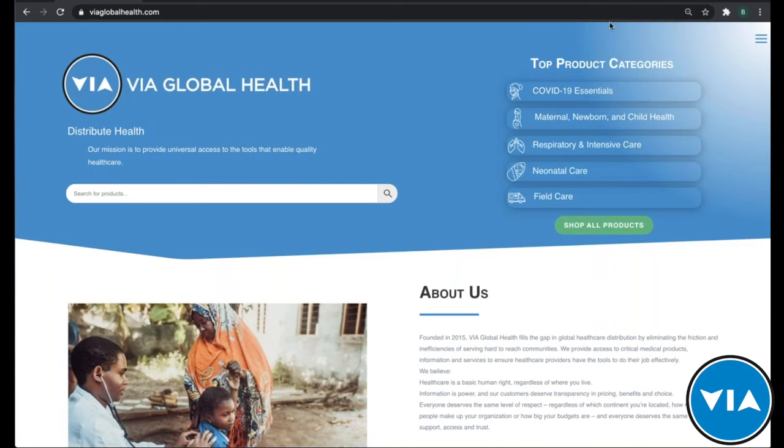Welcome everyone for joining promptly. We're going to have a few more people join as we go, but I want to get started so we're not delaying anyone already on the call. Welcome to the latest version of the VIA Live product training, this time for the Liger thermocoagulator. We're very excited to have our product expert with you to take you through a demonstration and answer your questions directly.